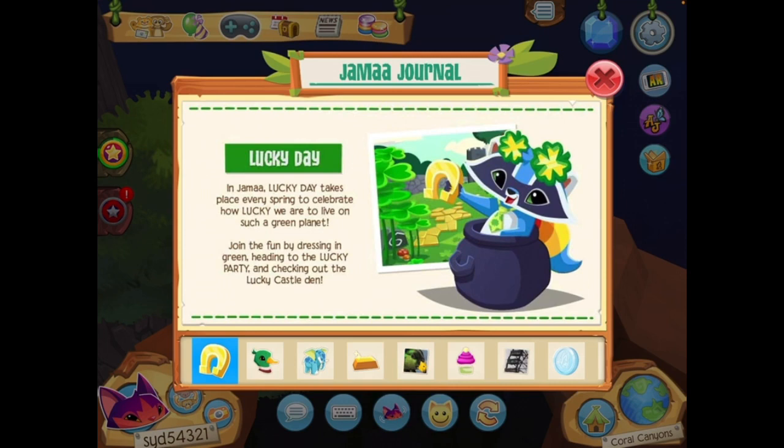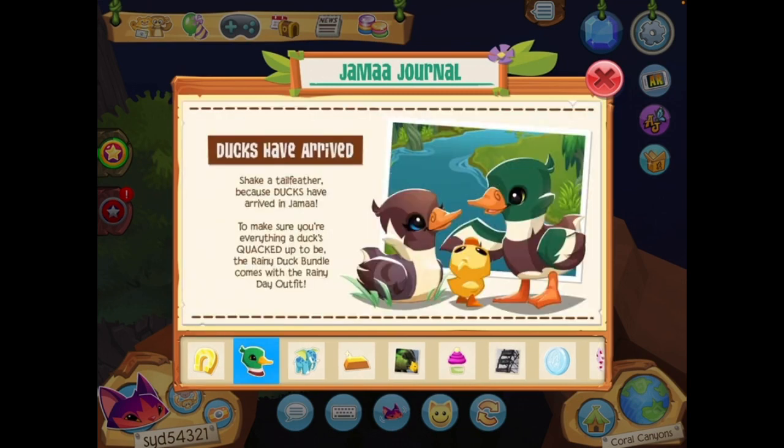Ducks have arrived! Shake a tail feather because ducks have arrived in Jamaa. To make sure you're everything a duck's quacked up to be, the Rainy Duck Bundle comes with a rainy day outfit — and look at that, they have a little duckling too, the pet ducky. Oh my goodness, they're so cute.